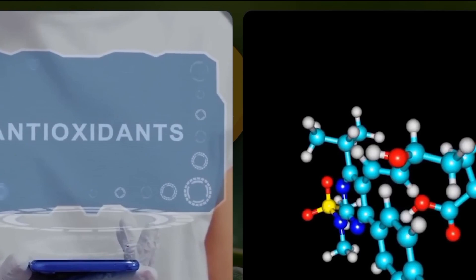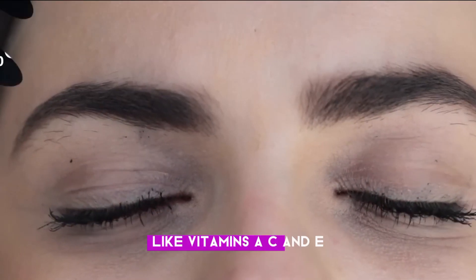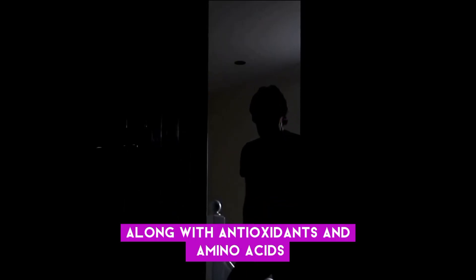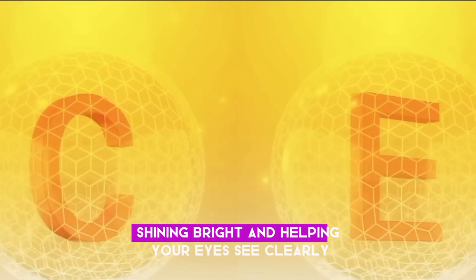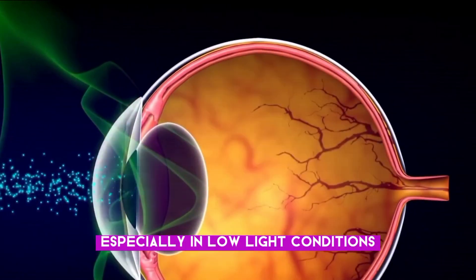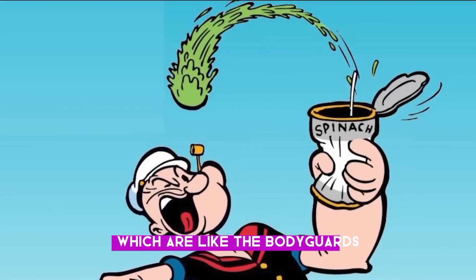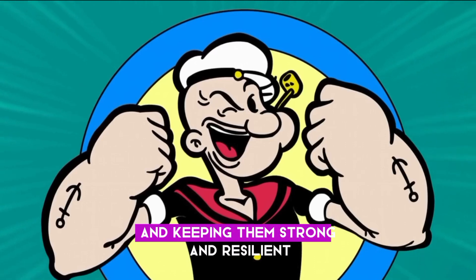Aloe vera is also loaded with nutrients like vitamins A, C, and E, along with antioxidants and amino acids — the dream team for eye health. Vitamin A is like the spotlight, shining bright and helping your eyes see clearly, especially in low-light conditions. Vitamins C and E are like the bodyguards, protecting your eyes from harmful free radicals and keeping them strong and resilient.